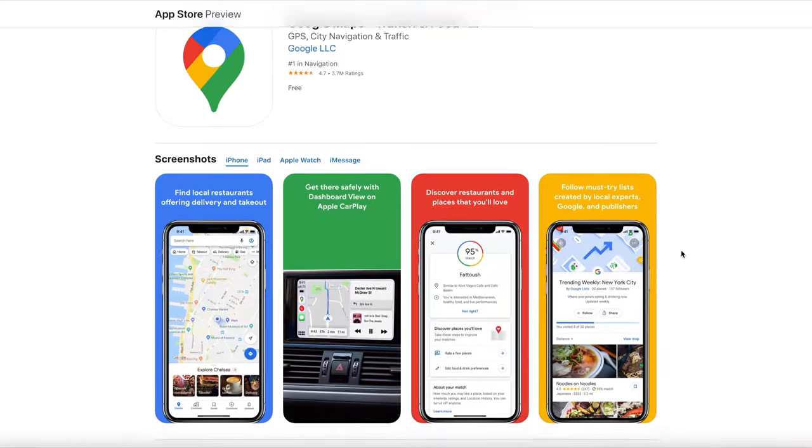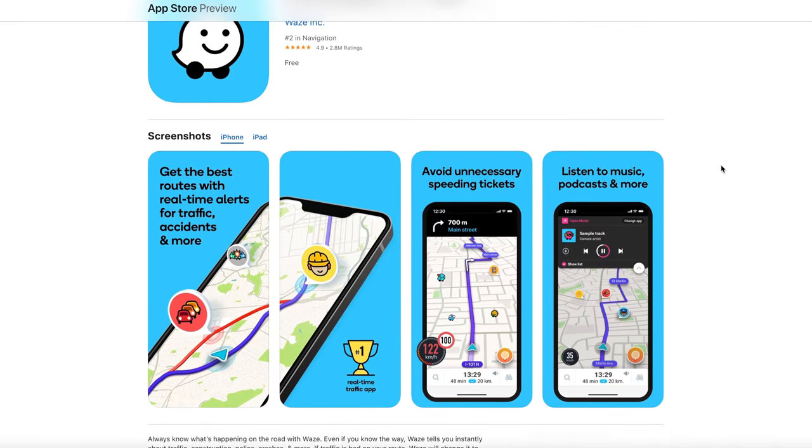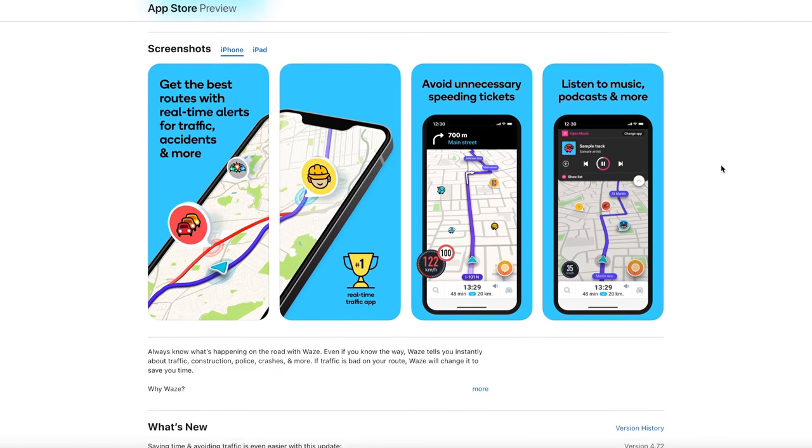Number five is a navigation app. The built-in Rand McNally navigation on our Baystar isn't something we feel 100% comfortable with, so we use alternative apps. One of our favorites is Google Maps — I find it the most reliable. Waze is another one we use; it tells you about traffic, accidents, and police on the road. We usually have two or three navigation apps going at once.